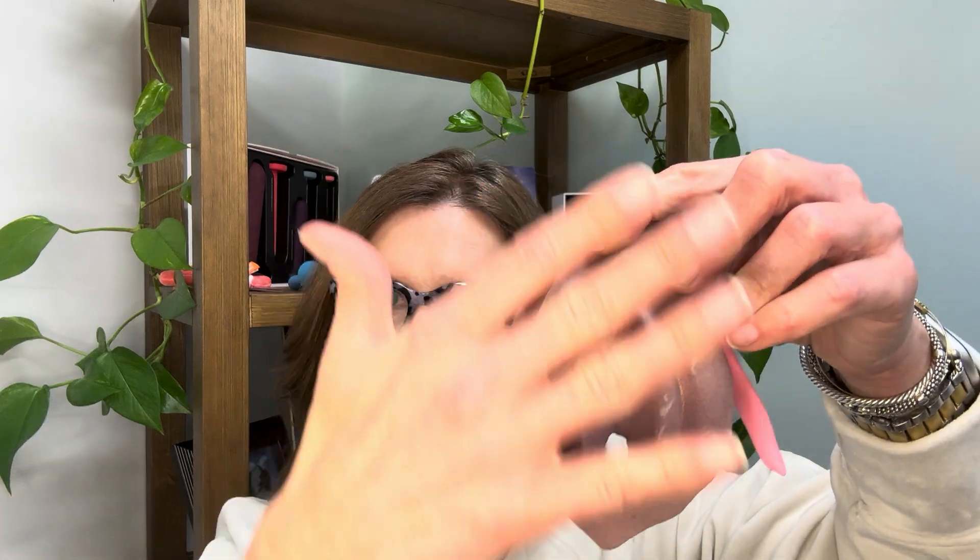I love models. Here is a model that I like to use often — this is the vulva. I'm just going to name all the structures here. We have the clitoral hood, clitoral glands, labia majora, labia minora, the vaginal opening, and the urethral opening. And this area around the opening is called the vulvar vestibule.